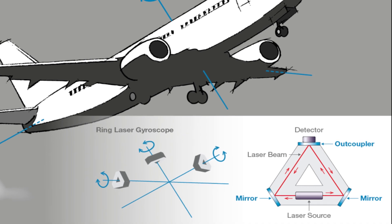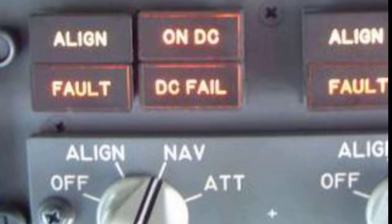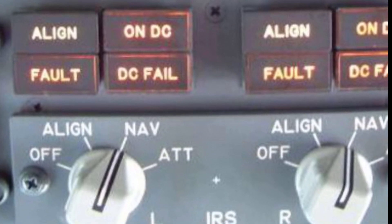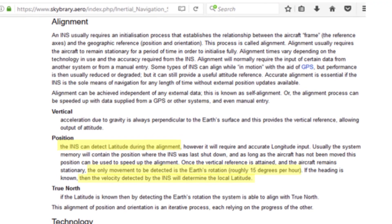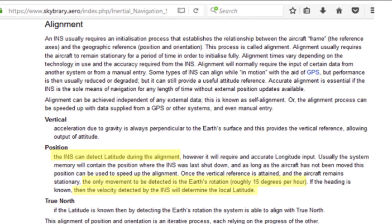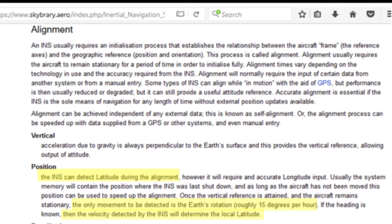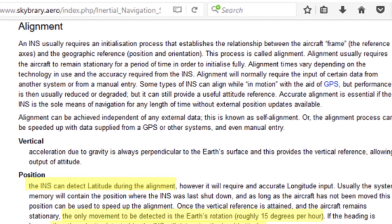It is so accurate it can detect the spin of the Earth. In fact, part of the calibration procedure the pilots perform before every flight involves detecting the Earth's spin and using this information to determine the aircraft's latitude — in other words, how far it is from the equator. This is called an alignment, and it is so accurate it can determine the latitude of the aircraft during the alignment process.